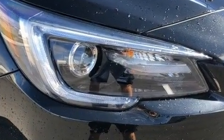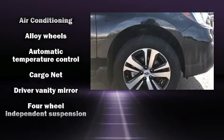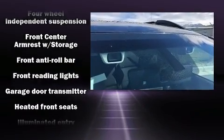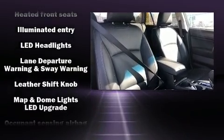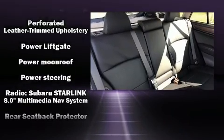Subaru ensures the safety and security of its passengers with equipment such as brake assist, a security system, and four-wheel disc brakes with ABS. Electronic stability control stands out as a technologically savvy innovation, keeping you better connected to the road.